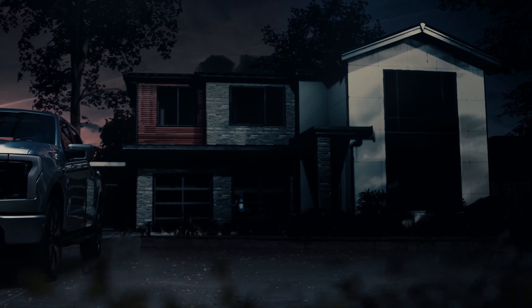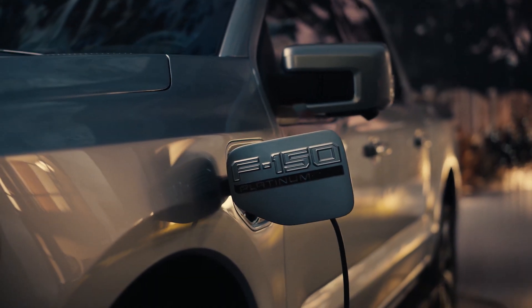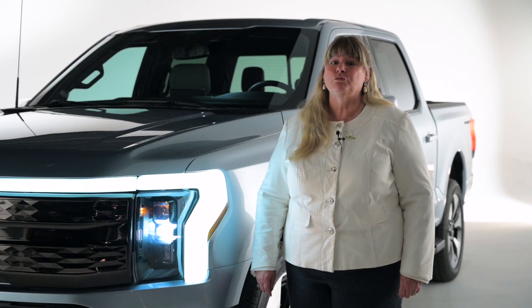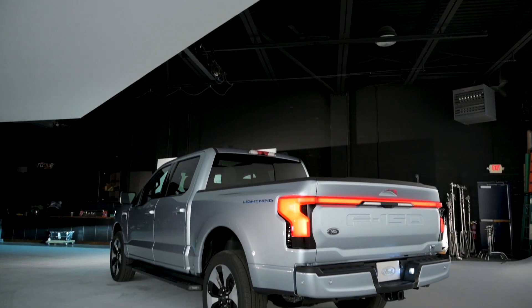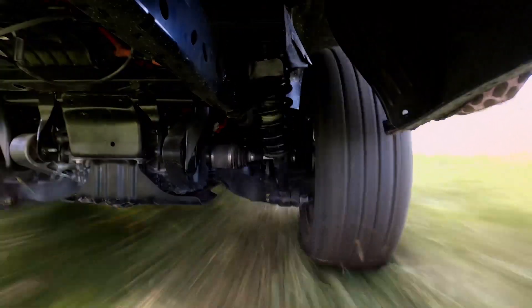The battery can also be used to power your tools or your toys, or even your home in a power outage. This is also the first F-150 to get an independent rear suspension. That'll not only improve the ride and handling, but it addresses the issue of trying to package that rear motor.